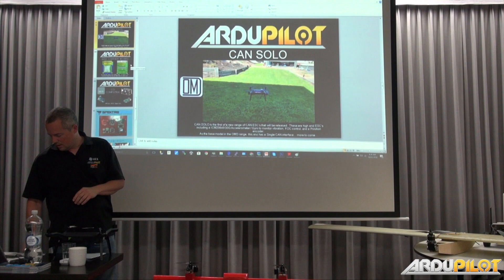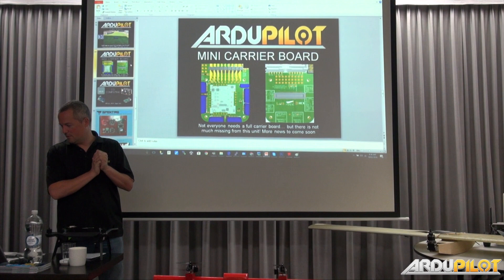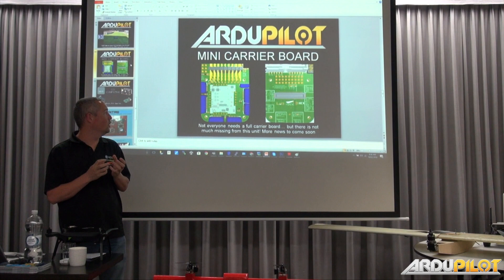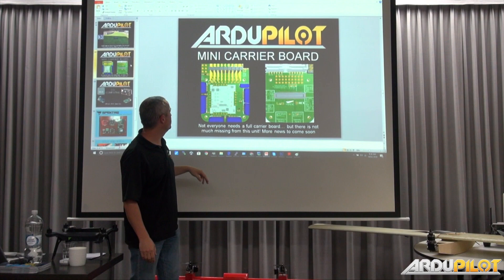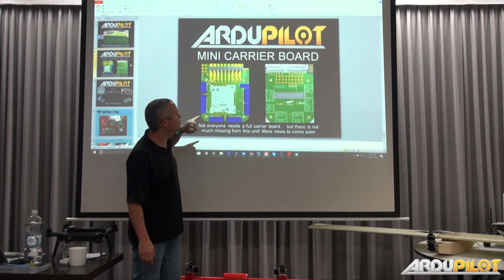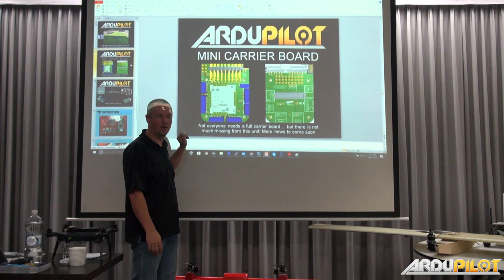The next one is something we've worked on with eLab. eLab have already built some prototypes. It seems like it's running. We have a mini carrier board, which a lot of people have been asking for — something a little bit smaller to fit in smaller models. We started looking at what to include and decided that everything was still the way to go — we really haven't missed much. We've got dual power inputs, four serial ports, one CAN port, full GPS port, and one extra I2C. It's still working around the current infrastructure.